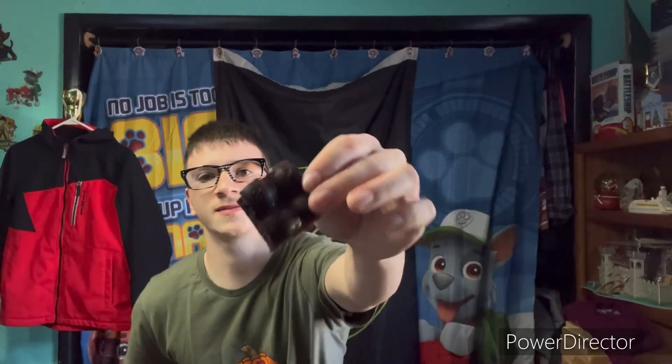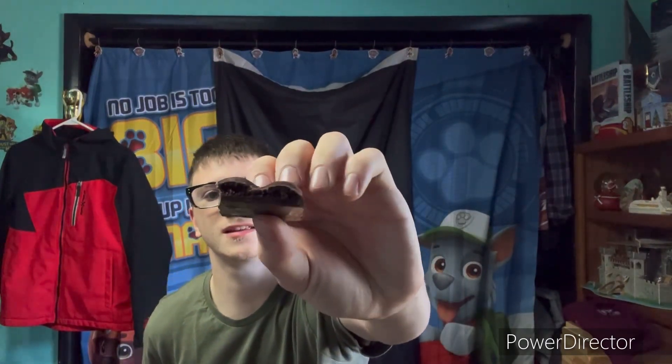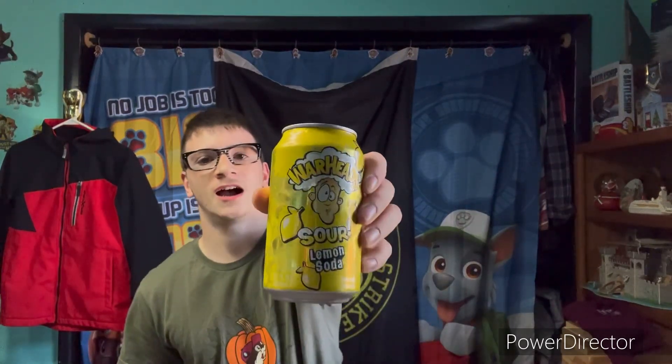Next up is this Aero Dark from England. This is what it looks like — as you can see it's got those little bubbles right there. I give this one a ten.